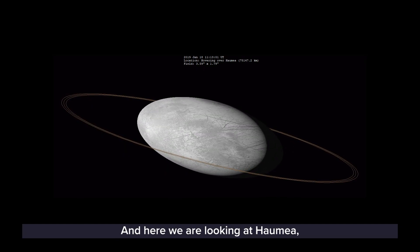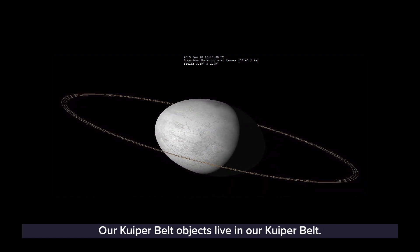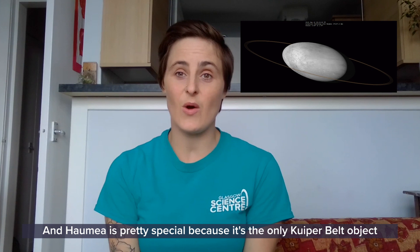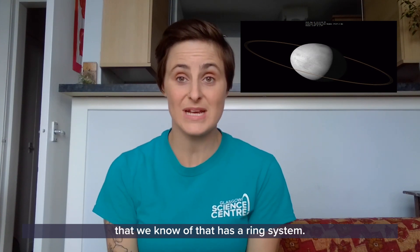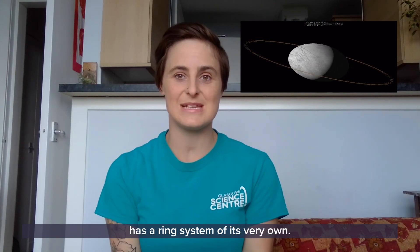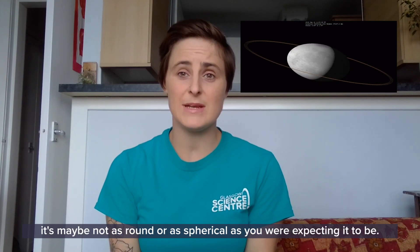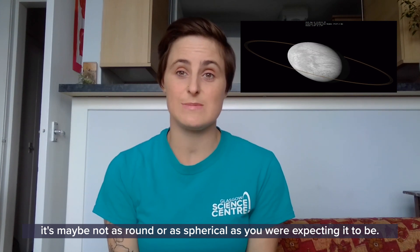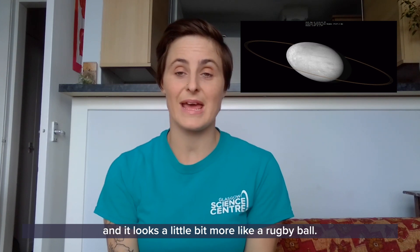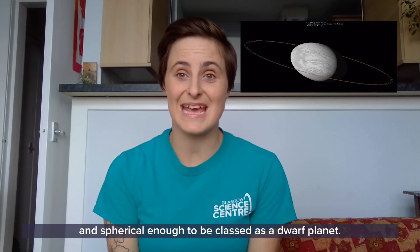Here we are looking at Haumea, one of our Kuiper Belt objects along with Makemake and Eris. Haumea is pretty special because it's the only Kuiper Belt object that we know of that has a ring system. That's right — just like Saturn, our little dwarf planet Haumea has a ring system of its very own. It also looks a little bit funny — it's maybe not as round or as spherical as you were expecting it to be. It's what we call a Jacobi ellipsoid and it looks a little bit more like a rugby ball. But it is still round enough and spherical enough to be classed as a dwarf planet.